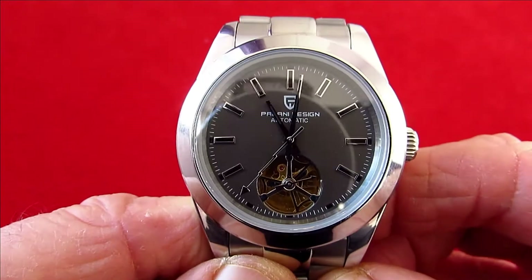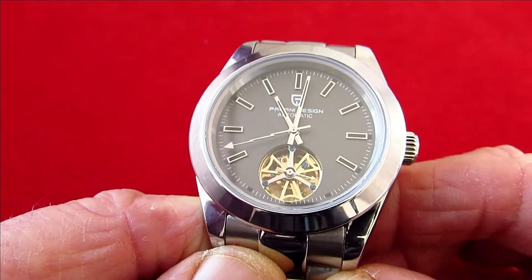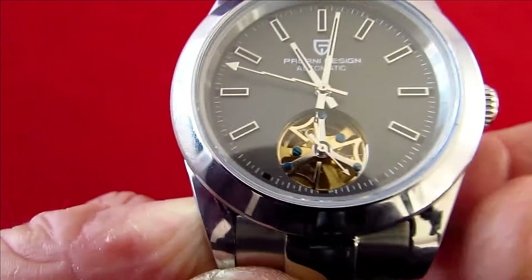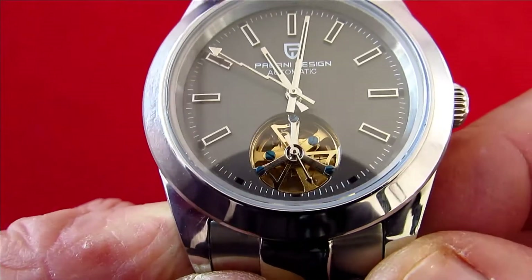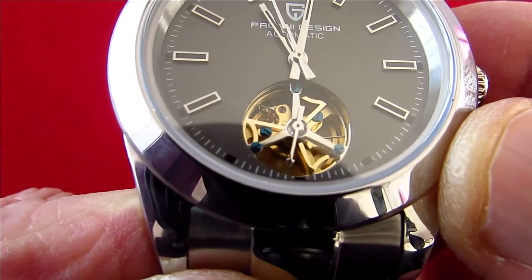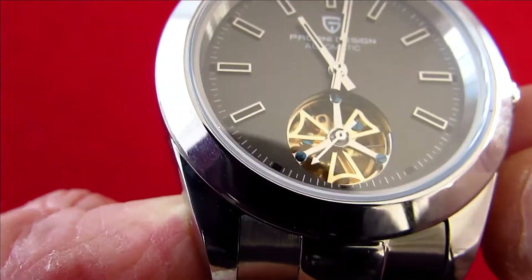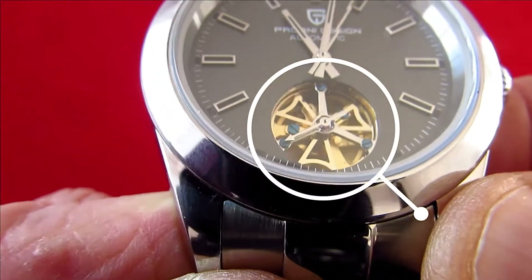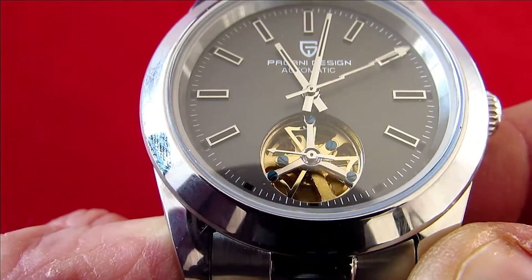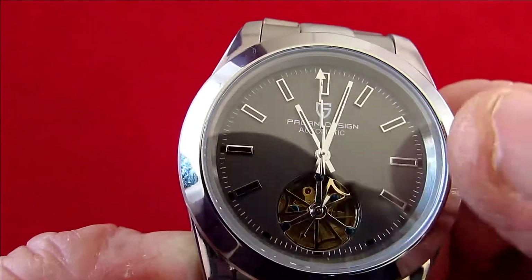The La Belle Noar Milgauss has a tourbillon, and what Pagani have done is developed their own little tourbillon — but it's not really a tourbillon. It's a very attractive open-heart feature. It also has a second hand that just sweeps around, and you can see it moving around on the bottom down here. For the price, that is really quite nice. One of the other lovely features is the grey dial.